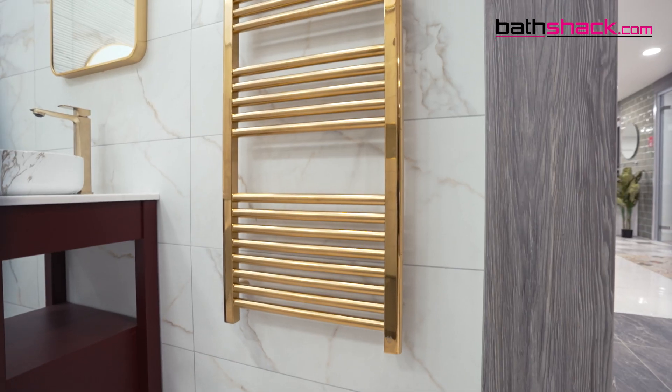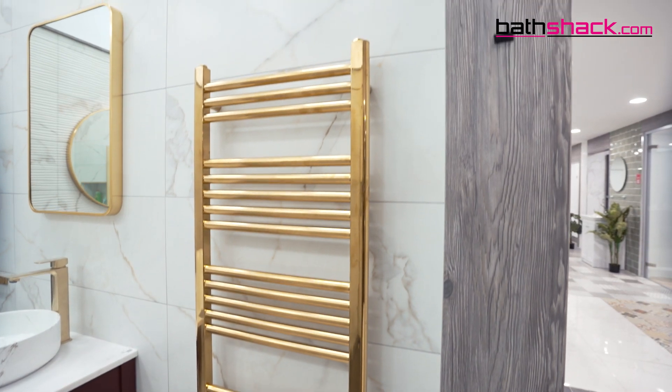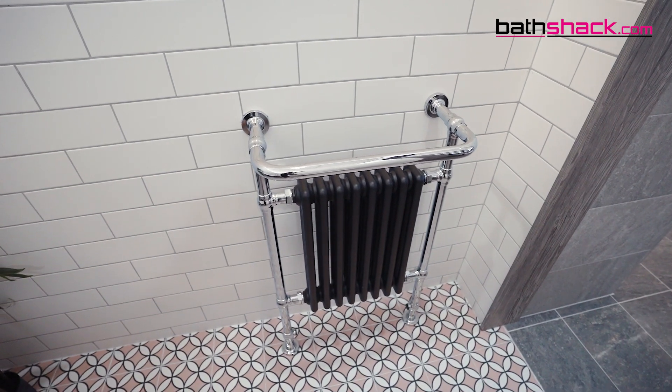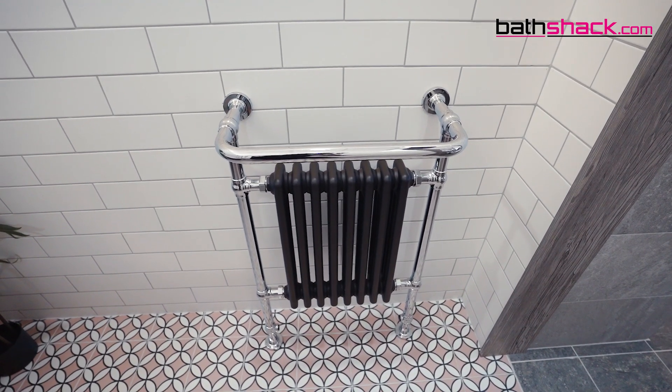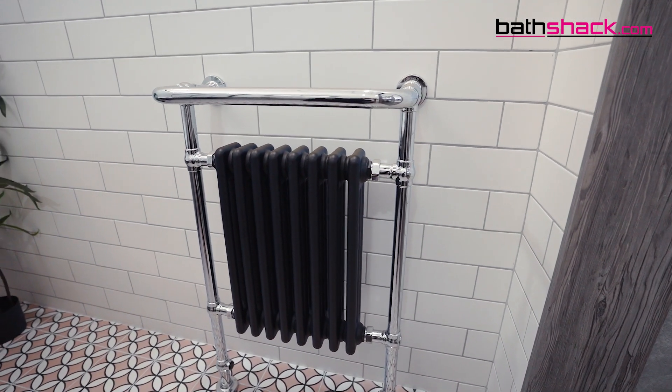Check out our Lazzarini designs available in so many finishes including beautiful brushed brass. For a traditional bathroom radiator with an added towel rail, if a traditional farmhouse style bathroom is more your vibe, definitely check the heat output from heated towel rails, as one drawback is they sometimes don't emit enough heat for larger spaces.